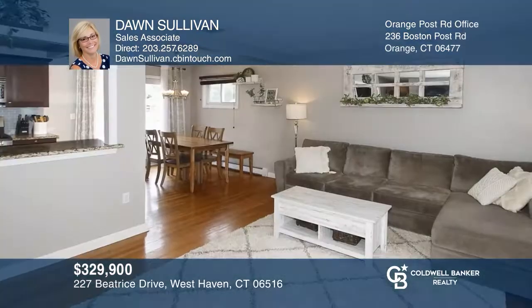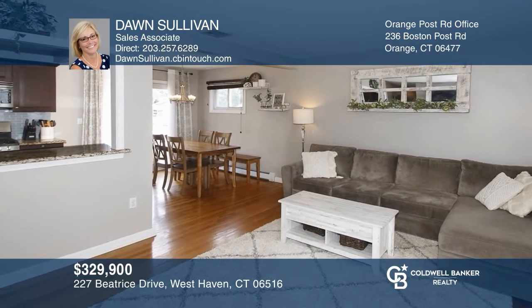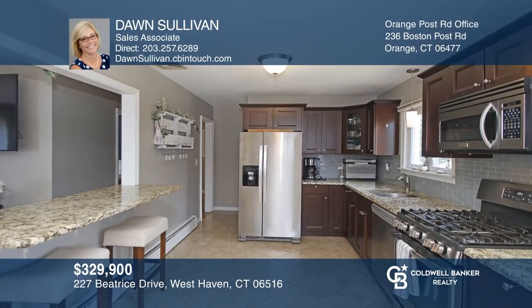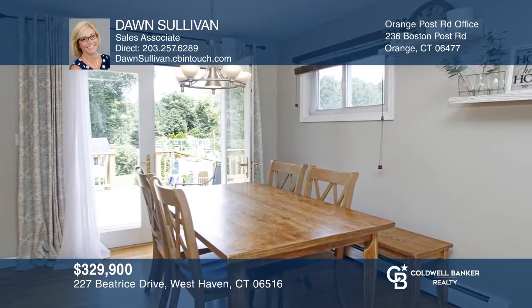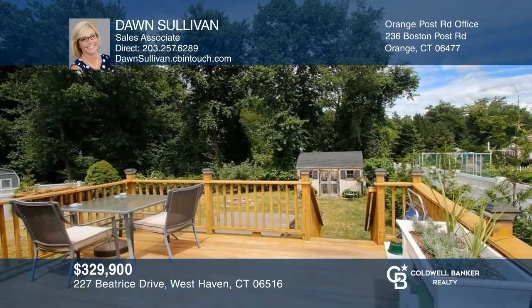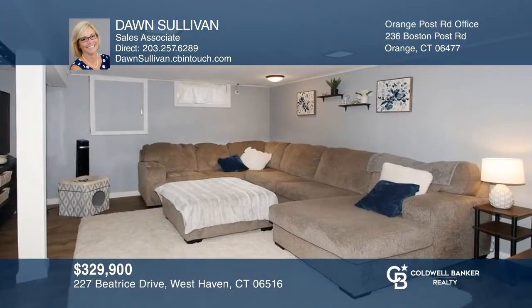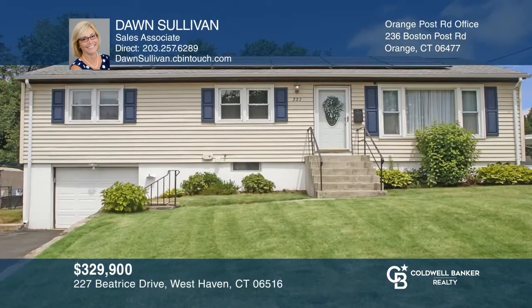Say hello to this updated three bedroom, two bath ranch. Love the flow from the living room to the dining area. Enjoy the newer appliances in the kitchen. Head out to the deck overlooking the fenced-in yard and a shed with electricity. Work and relax on the lower level. You'll not want to miss this gem — make it yours by calling Dawn Sullivan.